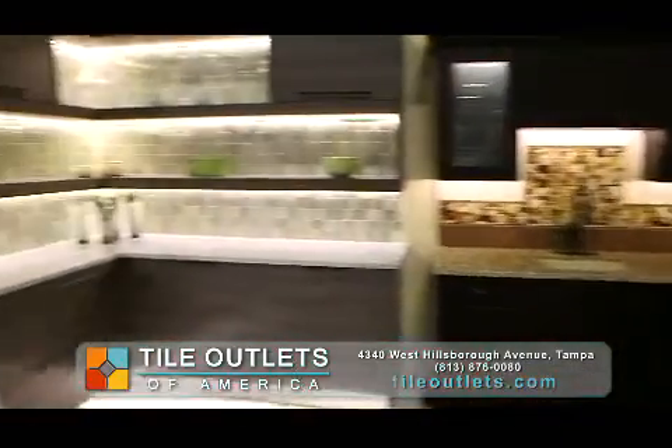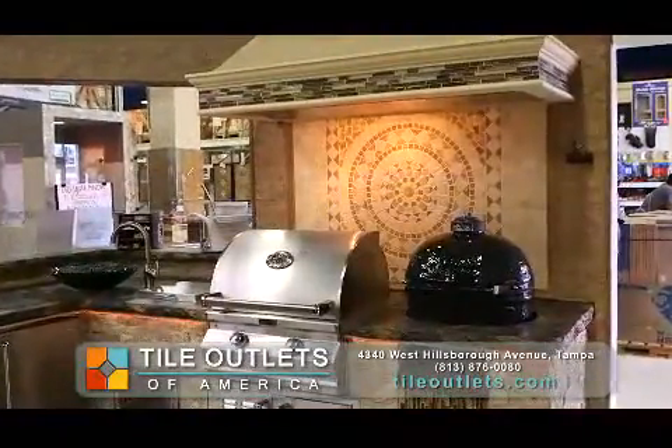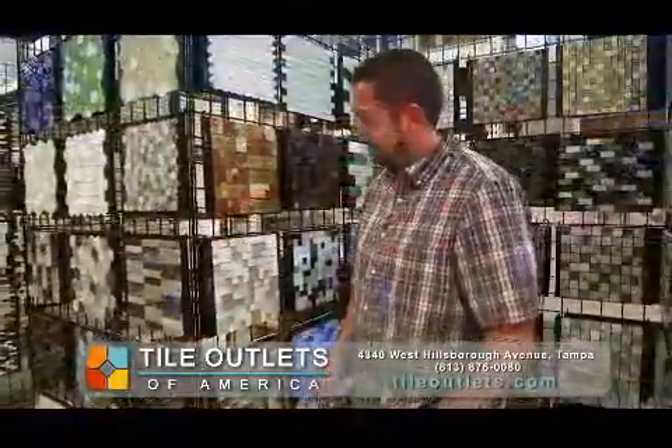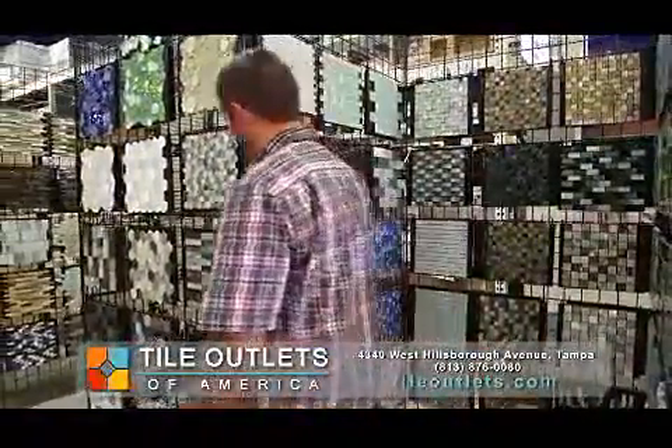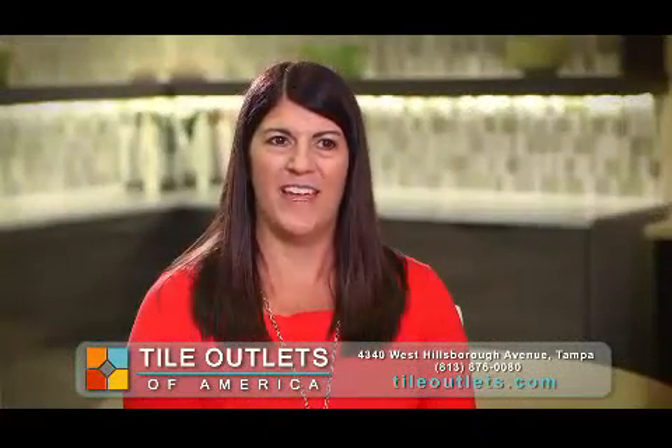Our passion here is to help people transform their homes into the dream home that they always wanted. We offer incredibly low prices, in-stock selections, and we have a staff of certified tile specialists that are here to help you, guide you, and help you create and put that design together that you want.